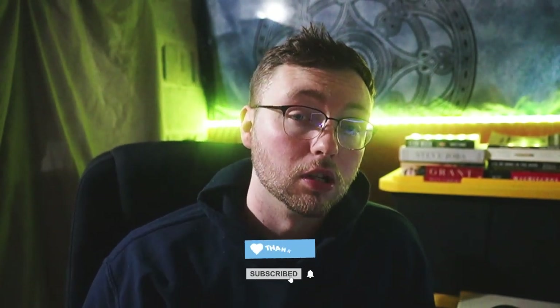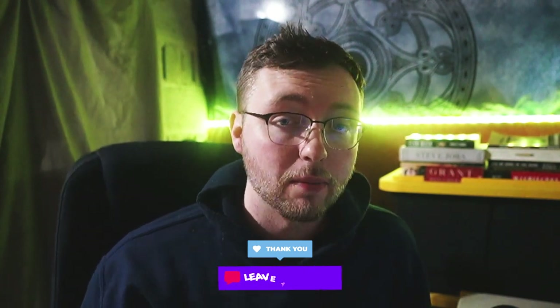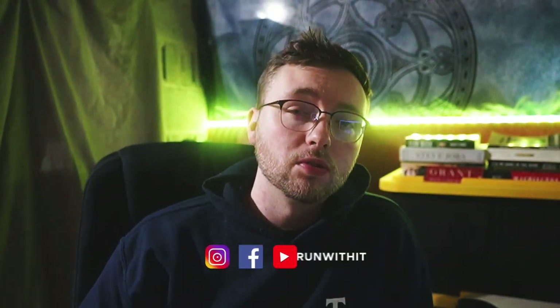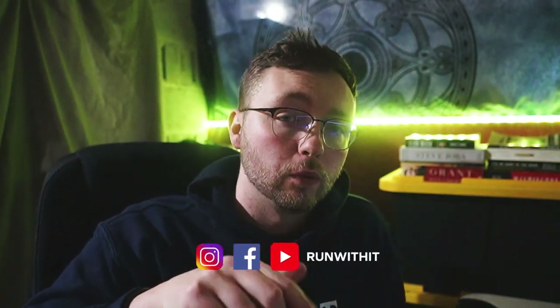That'll do it for this video. If you enjoyed and you want more tips, please hit the subscribe button below, drop a thumbs up, and leave a comment telling us what you want to see in the future. If you have any specific questions, connect with our team on social media — those links will also be down below. We'll see you in the next video.